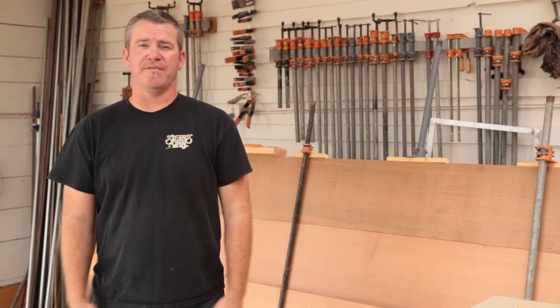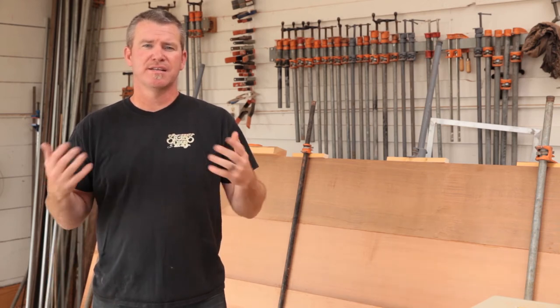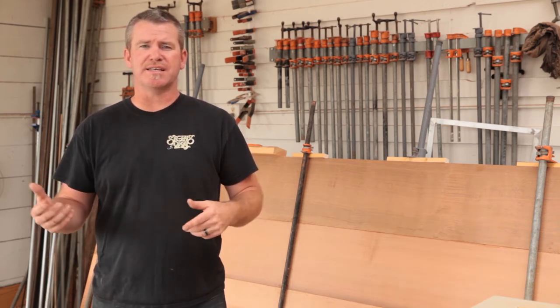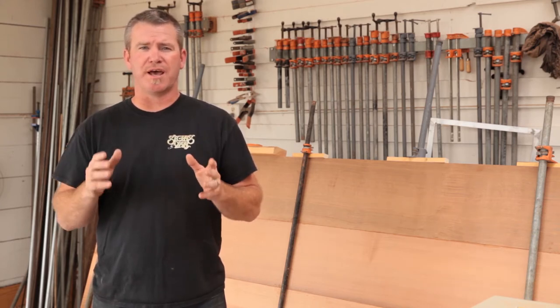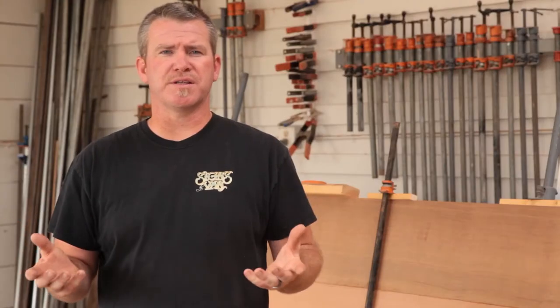Hey everybody, Jeremy with Signs by Vann. Today we're going to be talking about how to make sandblasted signs. Signs by Vann has been making signs since 1981 and today we're going to share all of our secrets on how to make a beautiful sandblasted sign. The beautiful thing about sandblasting is it's not just for wood — with the right type of sandblast stencil you can sandblast granite, high-density urethane foam, wood, metals, and all sorts of different mediums.